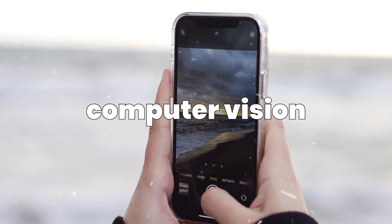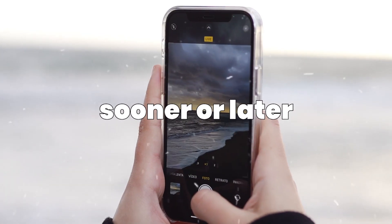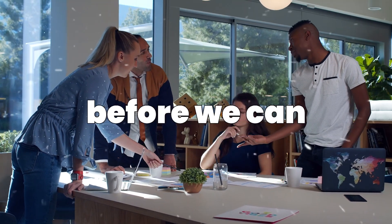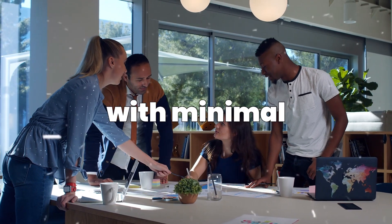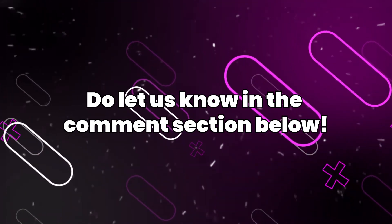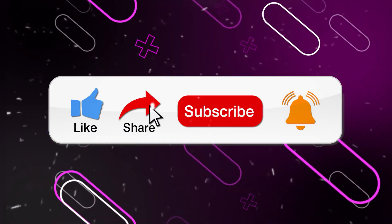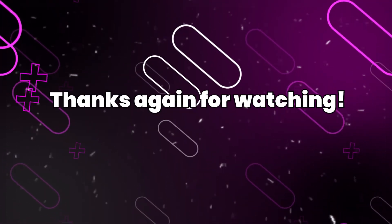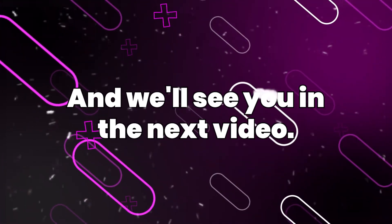This kind of AI-powered computer vision may come to everyone's devices sooner or later, but it's clear that companies will need to work out the complications before wide releases with minimal ethical impact. What do you think about all this? Let us know in the comment section below. Subscribe to our channel and hit the notification bell to stay up to date. Thanks for watching, and we'll see you in the next video.